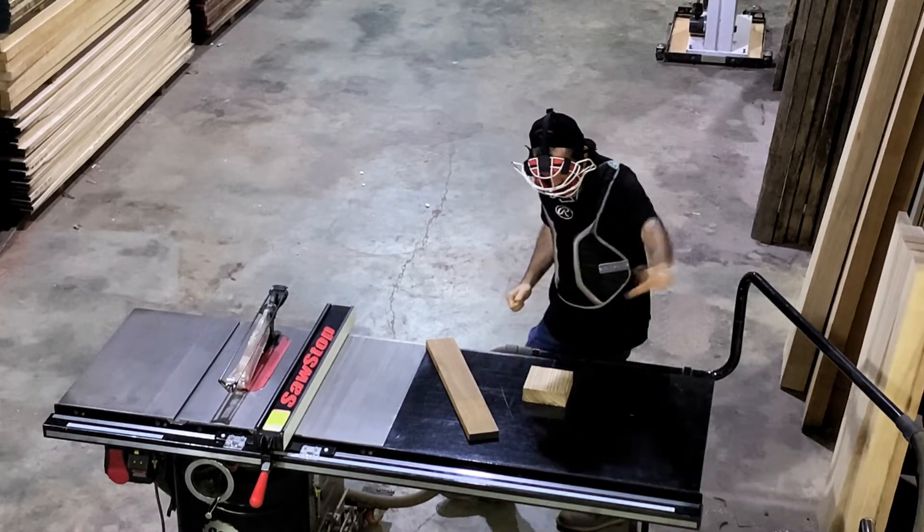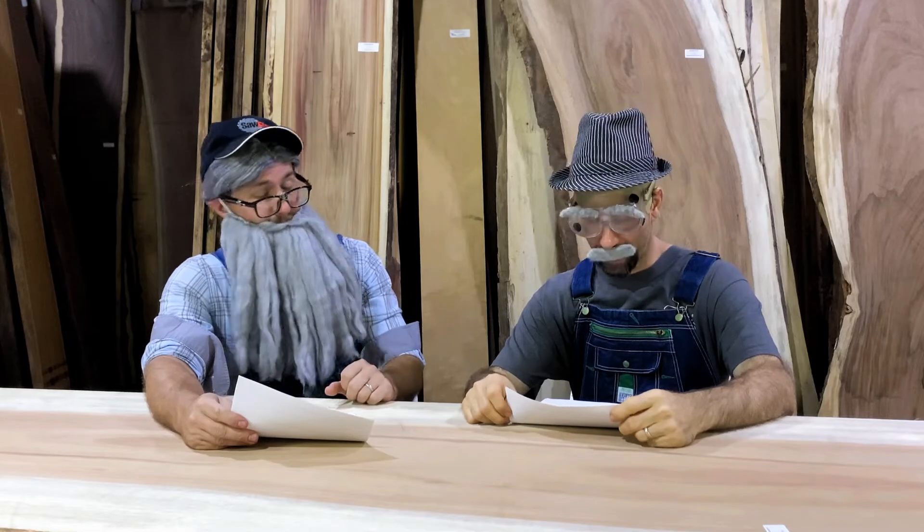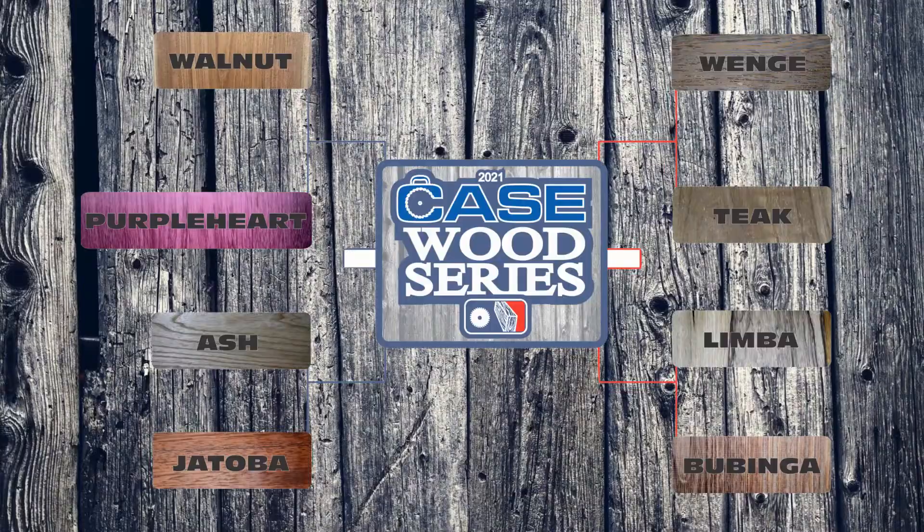Zebrawood, you're out of here! I guess head umpire Woody Knotts doesn't care too much for splinters. Or zebras. It looks like Purple Heart and Teak will both be moving on to their divisional playoffs. Join us tomorrow for round one of the 2021 Case Woodworking Wood Series Divisional Playoffs.